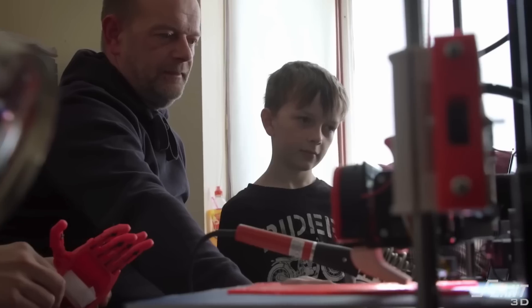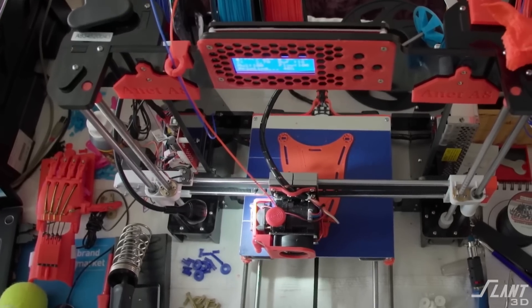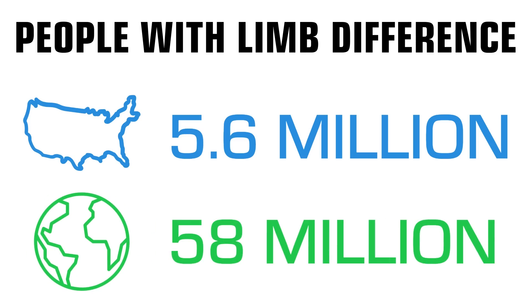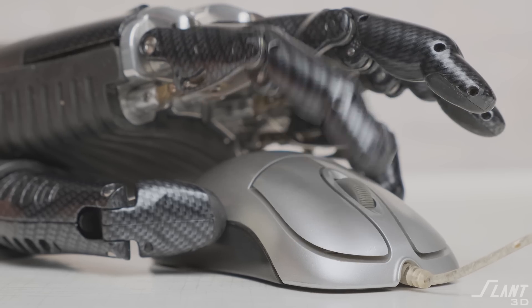3D printed prosthetics have been around for a long time and people have been working on this problem since about 2012 when 3D printers first came on the scene. Today there are about 5.6 million people in the United States with some version of limb difference and about 58 million people worldwide with these sorts of problems. So prosthetics are really necessary to help a lot of these folks out, but the problem has always been that they're quite expensive.